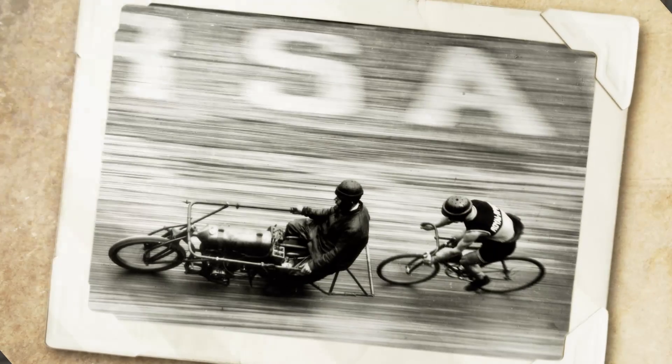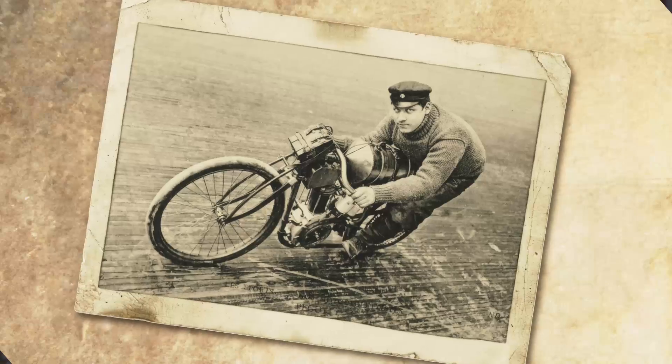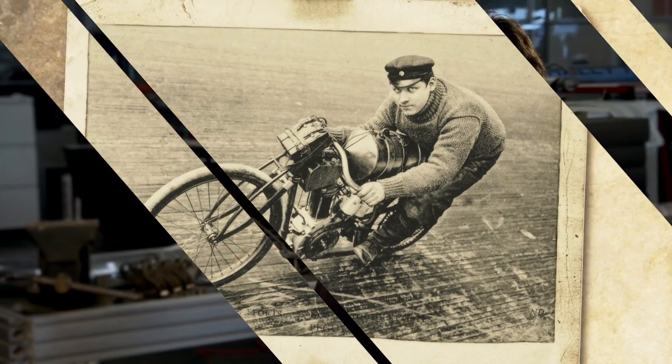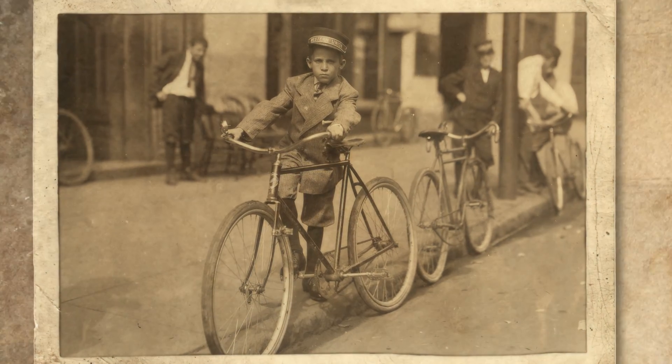Back in early 2013 we started this project to build a 1920s board track racer inspired motorized bicycle. The idea was that we would build a bike that would be street legal as a bicycle, so you could ride it in the bike lane and provide people a means of getting around town very efficiently.